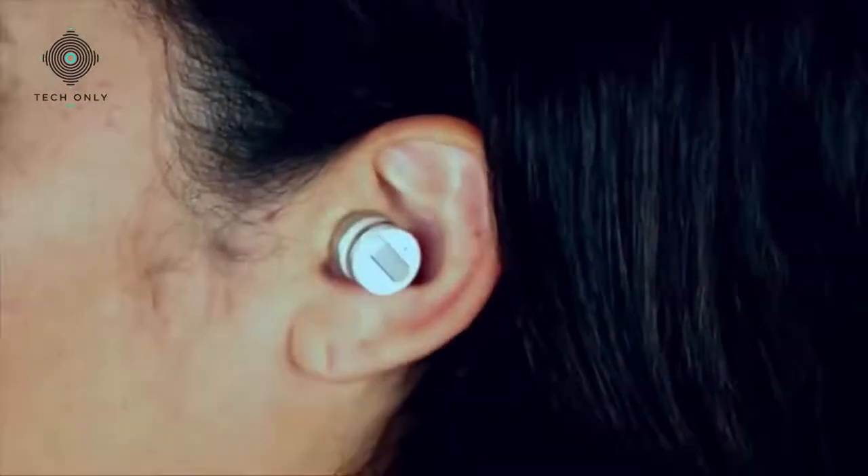This is DOT, the world's smallest Bluetooth earbud. It's so small, it virtually disappears in your ear.